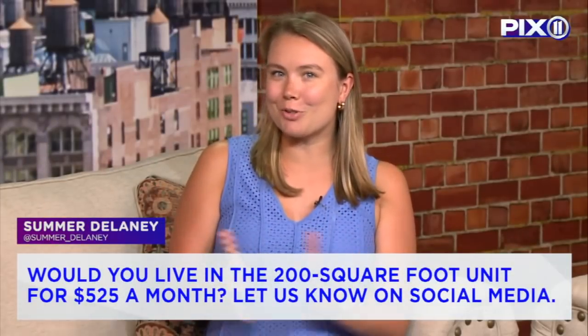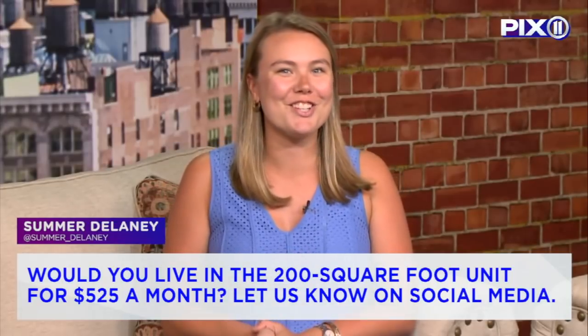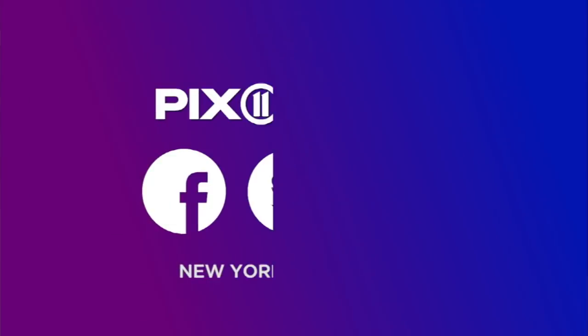So would you live in the 200 square foot apartment for $525 a month? Let us know on social media. In New York City, I'm Summer Delaney.